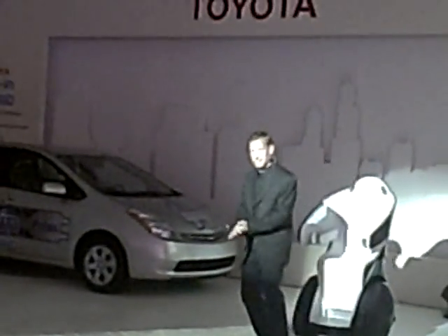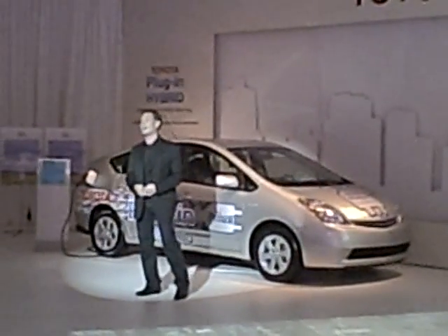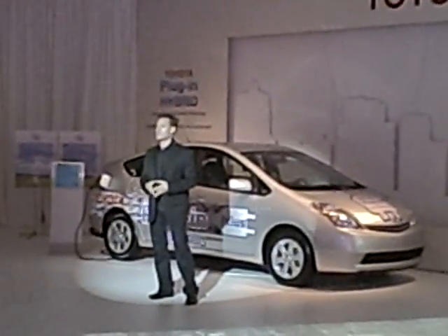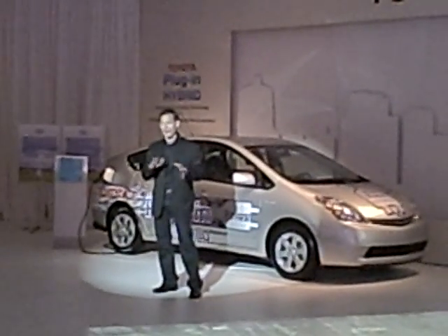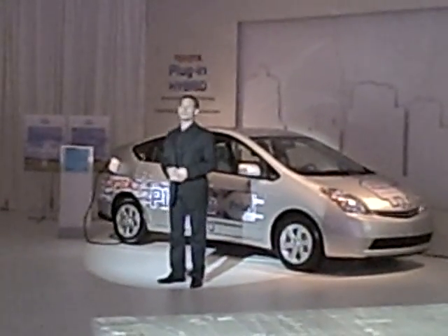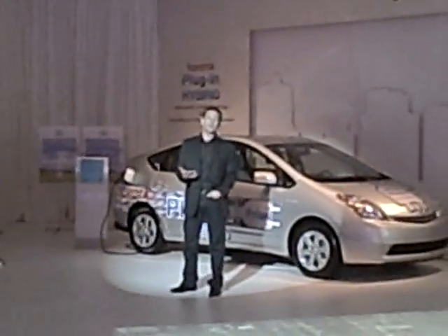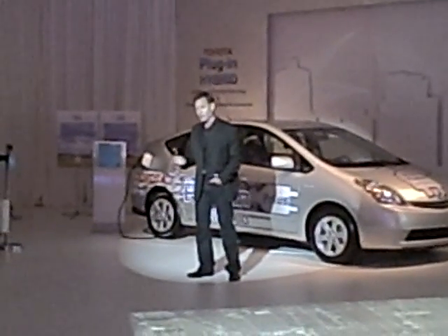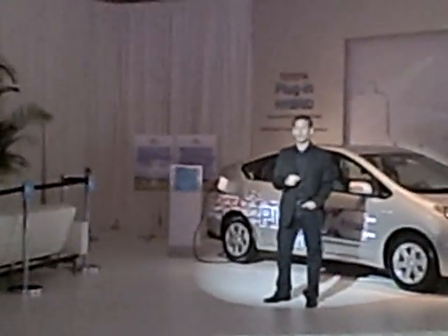This is the Toyota PHV, or plug-in hybrid vehicle — the next stage in hybrid technology. It's a car you simply plug into an outlet in your home to recharge the batteries and then just drive away. You can take short trips on electric motor power only, up to eight miles on a single charge, or for long distance driving you can use a combination of electric motor and gasoline engine power to get 175 miles per gallon and dramatically reduce CO2 emissions.